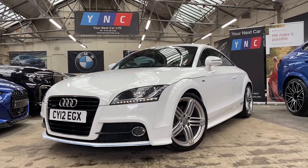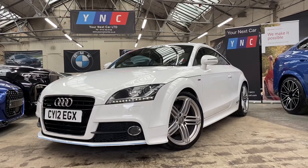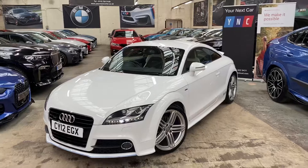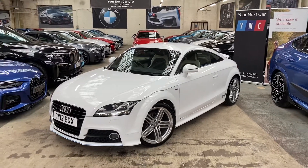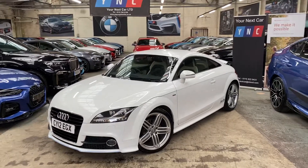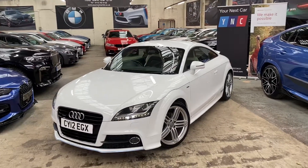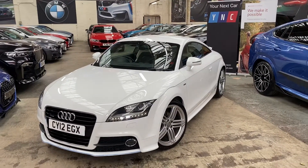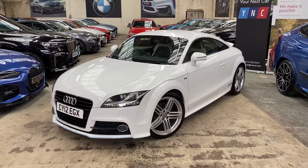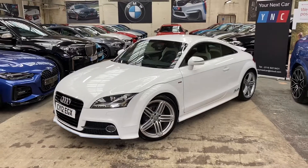Hello and welcome everyone to the walk-around video here at Your Next Car of the 2012 Audi TT 2-litre TDi Quattro. The vehicle has just come in as a recent part exchange and has been very nicely cared for. As well as being a high-spec TT, the car is presented in Ibis White and comes with the LED daytime running lights as well as Xenon headlights.